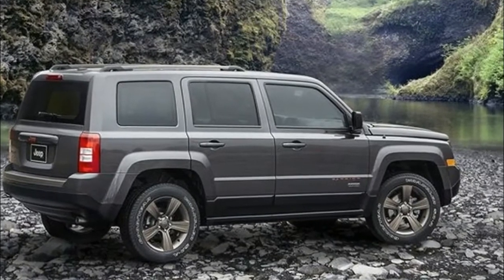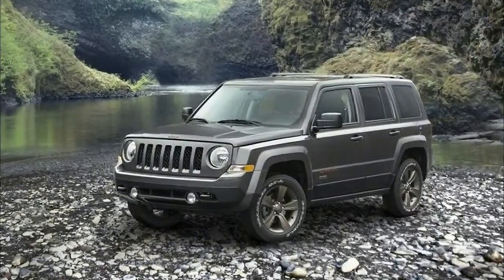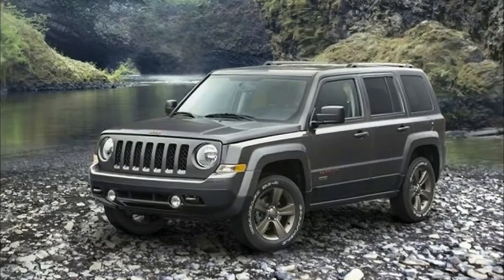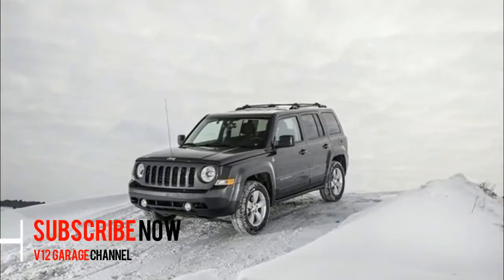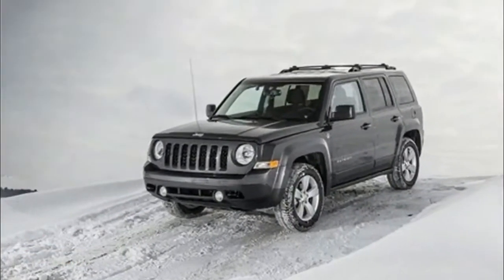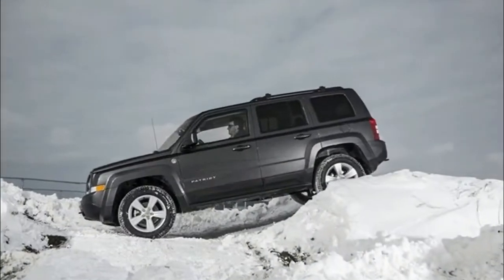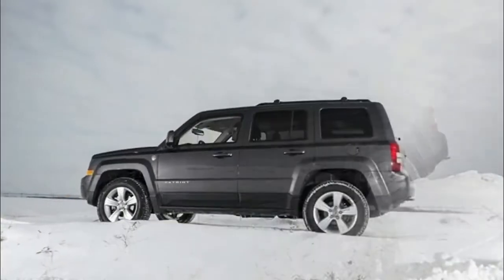2018 Jeep Patriot Review: Specs, Interior, and Release Date. It would appear that the rumors finally became true. The Jeep company confirmed the replacement for two very similar compact crossover SUVs. The car producer has chosen to replace the Jeep Patriot with the all-new Jeep Compass.